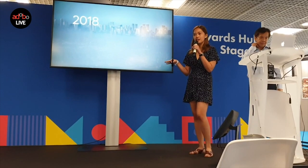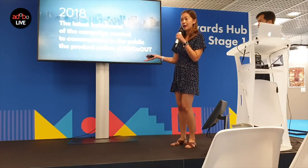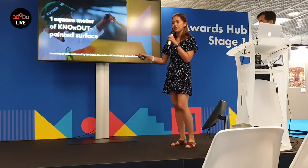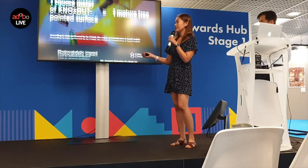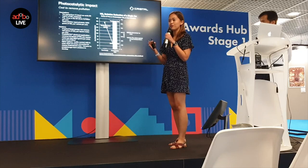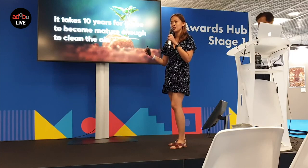Before 2018, all of our campaigns for NOx-out didn't actually communicate its cleaning powers. Our challenge for the 2018 installment was to finally visualize to the public the cleaning power of NOx-out. We turned to research, and after the latest tests, we discovered a unique quality: one square meter of NOx-out painted surface has the equivalent cleaning power of a mature tree.